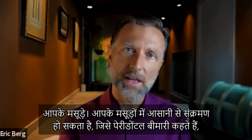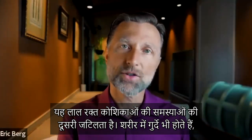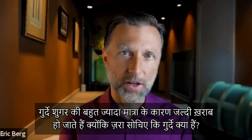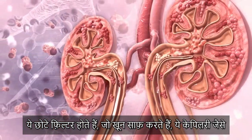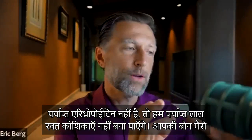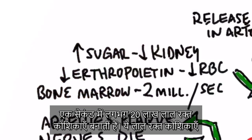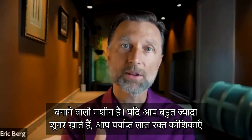Another area affected is your gums, which become more susceptible to infection — this is called periodontal disease. The kidneys are also very susceptible to high sugar levels. They are mini filters for the blood, like capillary-type tissue. The kidneys produce erythropoietin, which stimulates red blood cell production in your bone marrow. If there isn't enough erythropoietin, the body can't generate enough red blood cells. Your bone marrow makes about 2 million red blood cells per second, but with excessive sugar consumption, that production is impaired and you become anemic — always tired and low on oxygen.